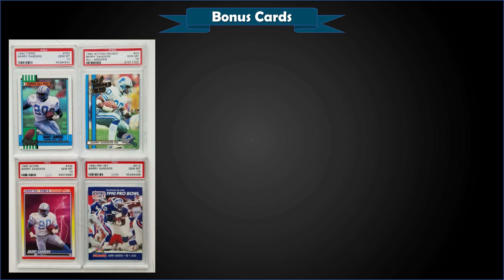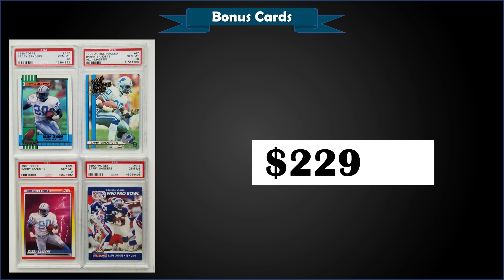Up next we have a lot of 1990 Barry Sanders second-year cards — Topps, Action Packed, All Madden, Score Ground Force subset, and a Pro Set — all graded gem mint PSA 10s. The lot sold for $229.23. The Action Packed is a pop of only 26 and the rest are a bit more common, so under $60 a card is a pretty good buy.